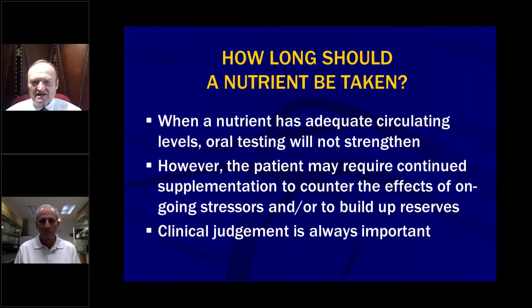When a nutrient has adequate circulating levels, oral testing won't strengthen. If a patient has enough but still needs it, they're not going to strengthen. However, the patient may require continued supplementation to counter ongoing stressors or to build up reserves. Clinical judgment is always important. Just because a patient doesn't strengthen to a nutrient doesn't mean they might not still need it — but if they're doing better clinically, it may be time to stop and check them a few weeks down the road.